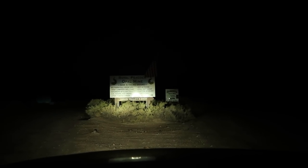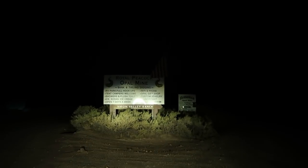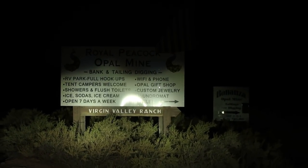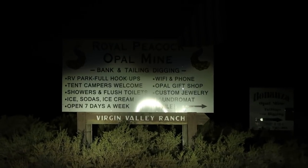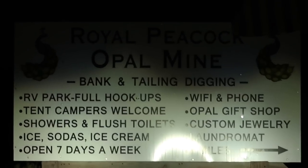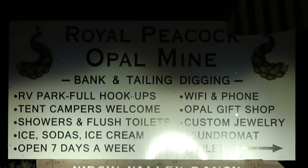What they don't tell you is that the road in is entirely gravel — like off-roading — so my car really wasn't equipped for that, but we made it. Here we go: Royal Peacock opal mine.